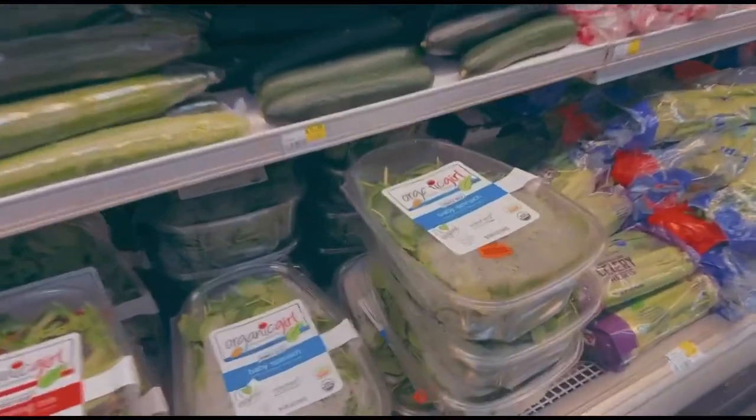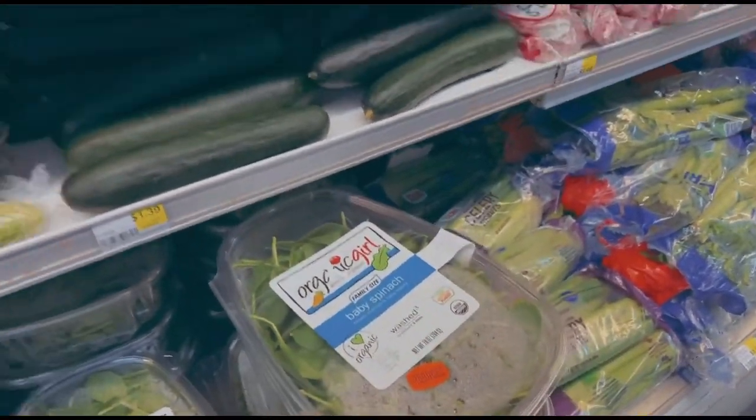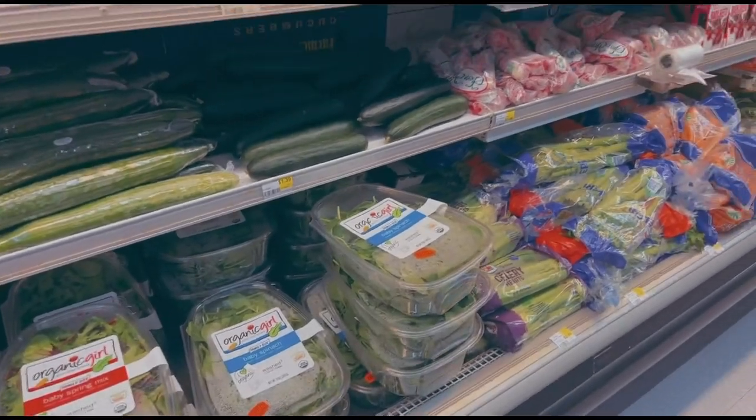I'm definitely getting some spinach because it's high in folate and high in so many different micronutrients, and I'm going to use that for my fertility smoothie.